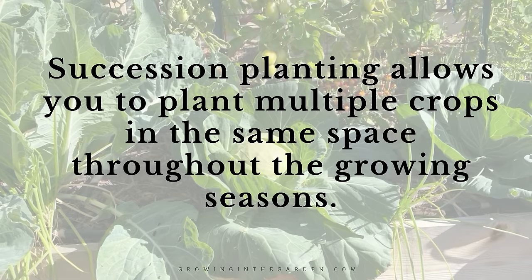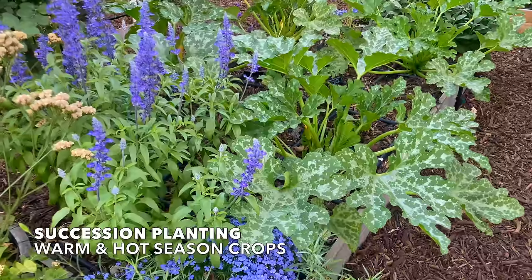Succession planting allows you to plant multiple crops in the same space throughout the growing seasons. My garden isn't a perfect example of companion planting, but I do try and implement a lot of those practices. As we walk around and look at the different beds, I will point out those different principles, and hopefully you'll get some ideas of ways that you can implement them in your own garden.